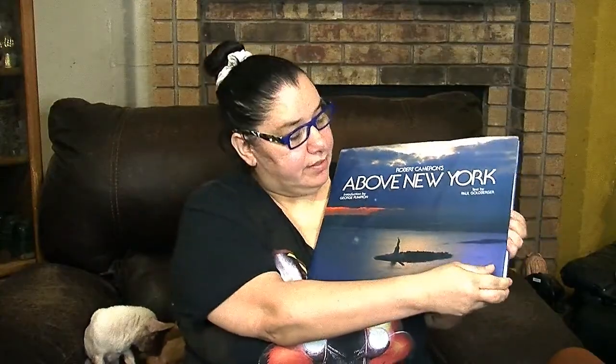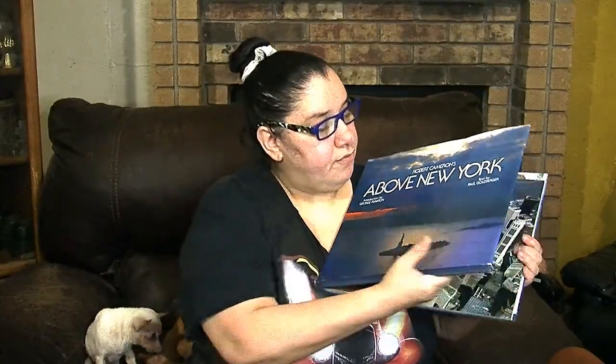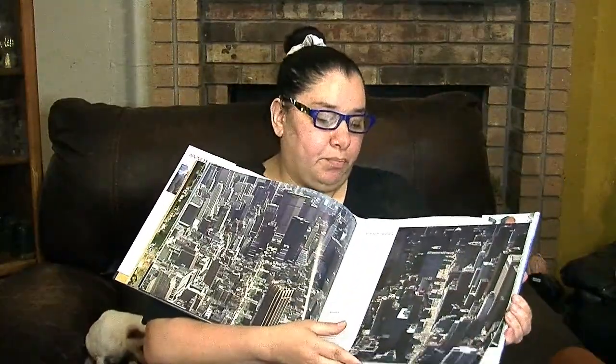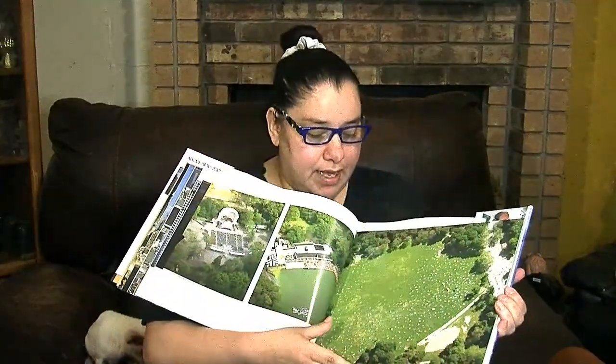This large hardback is called 'New York.' My husband's family on his mama's side is from New York, so I had to get this one. It has beautiful pictures of the New York skyline and parks.